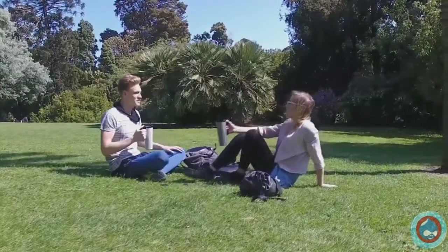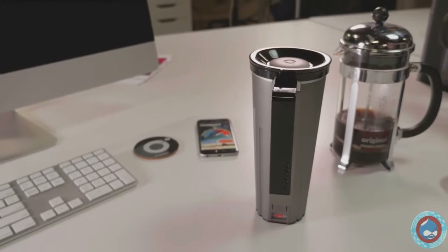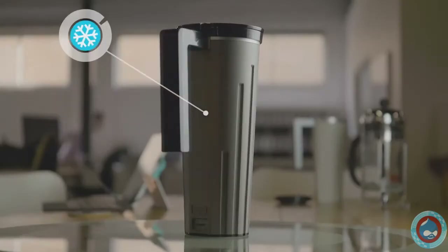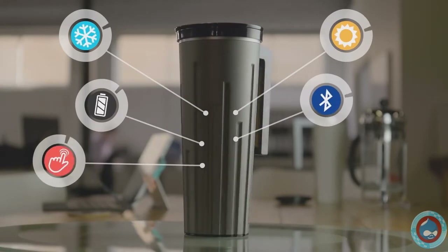The idea for Maguino came to me when I was working on my Ph.D. project. Coffee would sit on my desk while I was busy working and it would get cold so quickly, I just couldn't enjoy it. Maguino is the powerful smart mug the world has been waiting for. It keeps your drink at the ideal temperature while simultaneously charging its own battery.